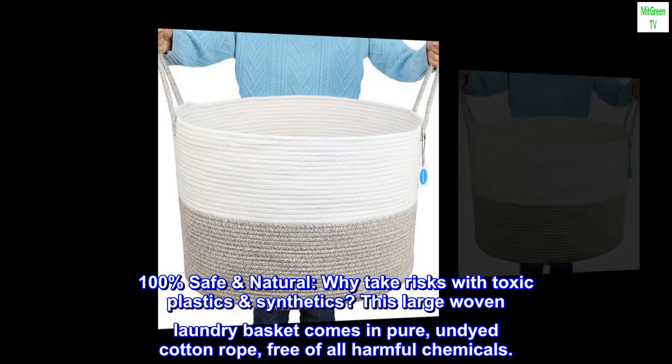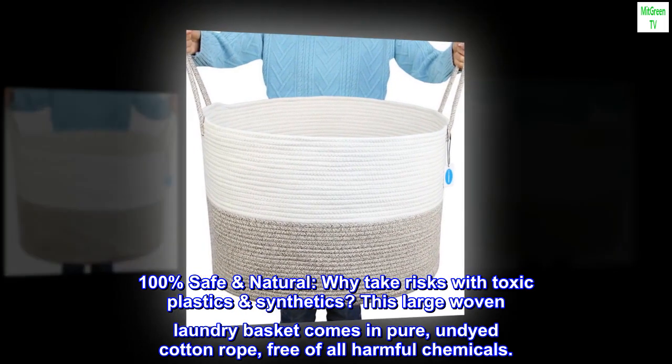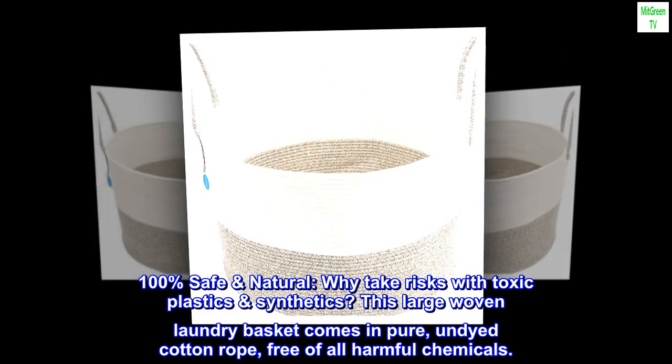100% safe and natural — why take risks with toxic plastics and synthetics? This large woven laundry basket comes in pure, undyed cotton rope, free of all harmful chemicals.